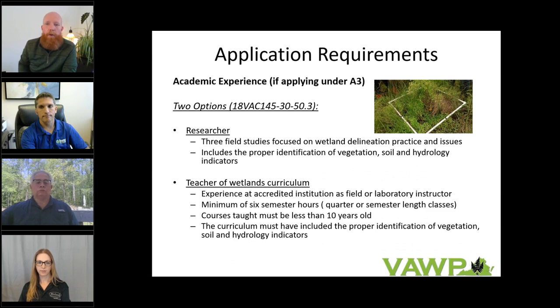The last option is under the A3 category: research and wetland teacher curriculum. If you're a researcher, you need to show at least three field studies focused on wetland delineation practice and issues, demonstrating inclusion of vegetation, soil, and hydrology identification. Alternatively, the teacher of wetland curriculum pathway requires a minimum of six semester hours taught in the past 10 years showing the curricula includes proper identification of all three criteria, taught at an institution of higher education at the college or university level.